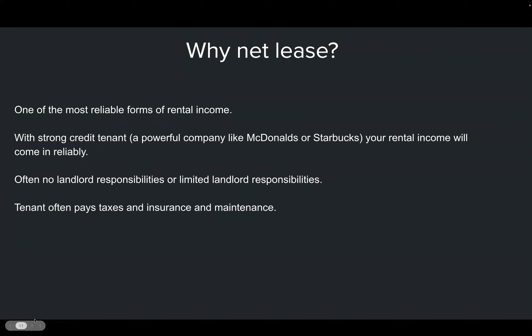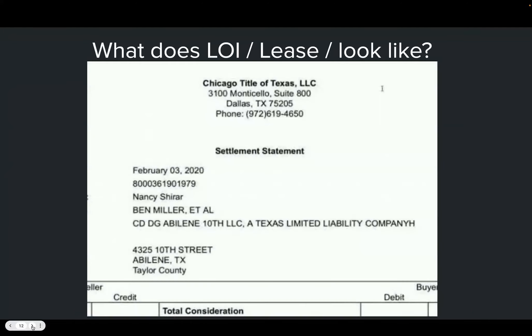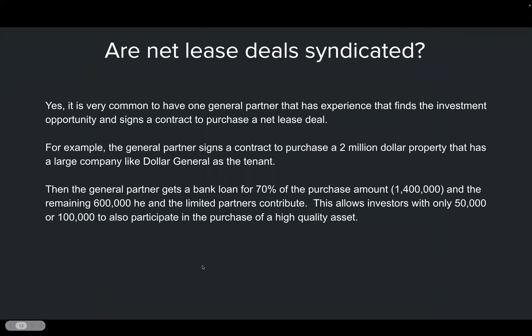The advantages of net lease include rental income with minimal landlord responsibilities. The tenant often pays taxes and insurance. Net lease deals are also frequently syndicated, so there are various ways to participate.